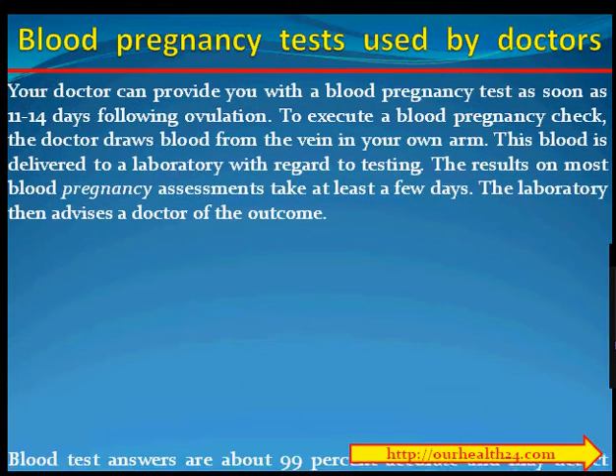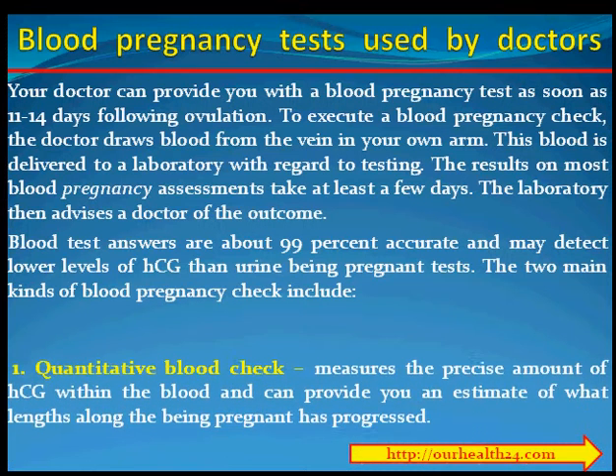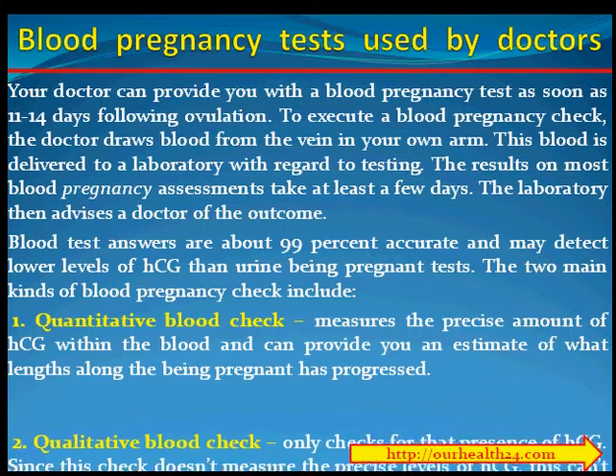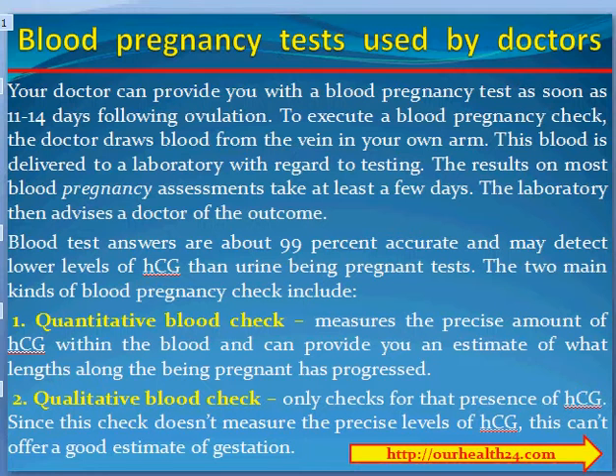Blood pregnancy tests used by doctors. Your doctor can provide you with a blood pregnancy test as soon as 11 to 14 days following ovulation. To perform a blood pregnancy test, the doctor draws blood from a vein in your arm. This blood is delivered to a laboratory for testing. The results of most blood pregnancy tests take at least a few days. Blood test results are about 99% accurate and can detect lower levels of HCG than urine pregnancy tests.